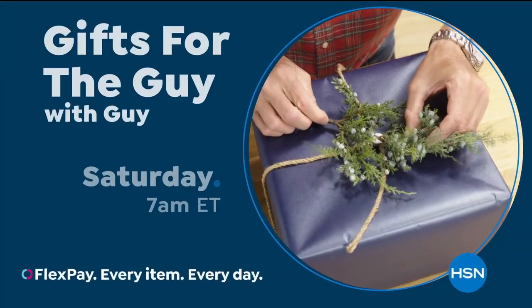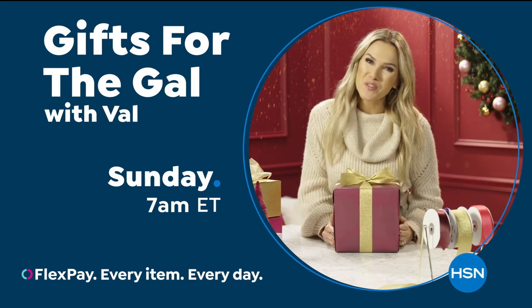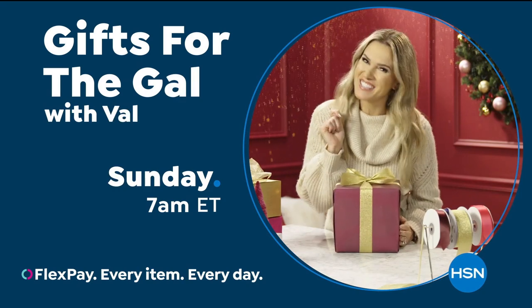Looking for fantastic gifts for the men in your life? Don't miss Gifts for the Guy with Guy Saturdays at 7 a.m. And for the ladies, watch Gifts for the Gal with Val, Sundays at 7 a.m.